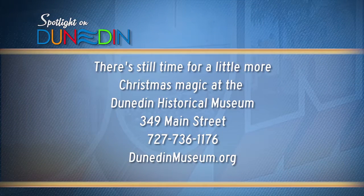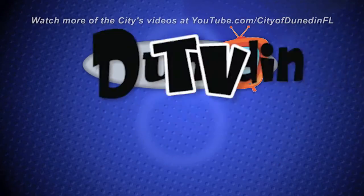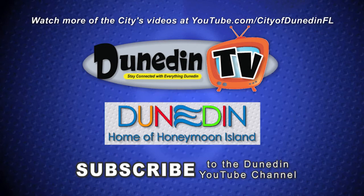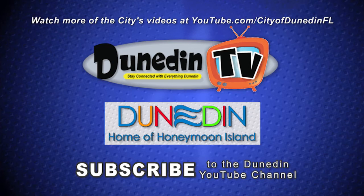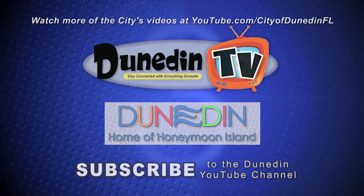From all of us at the Dunedin Historical Museum, Merry Christmas! We are at 349 Main Street in the Old Train Station! Woo!